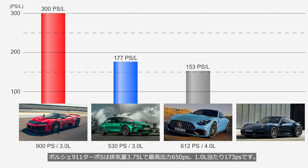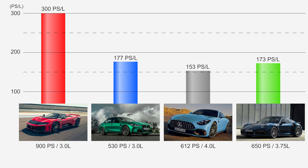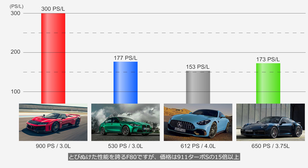The engine in the Porsche 911 Turbo S has a displacement of 3.75 liters and produces a maximum output of 650 PS — that's 173 PS per liter. The F80 offers exceptional performance, but its price tag is more than 15 times that of the 911 Turbo S and over 30 times that of the M3 Competition or the AMG GT 63. It might not be fair to make the comparison.